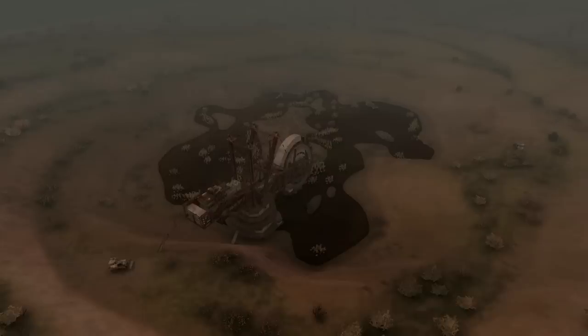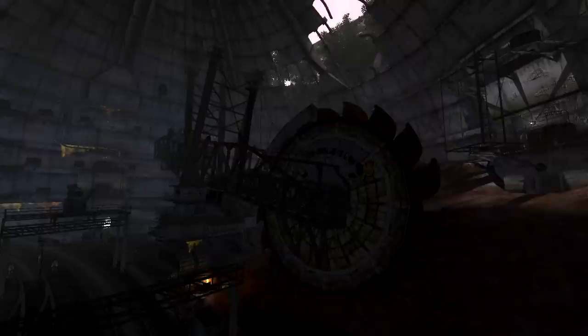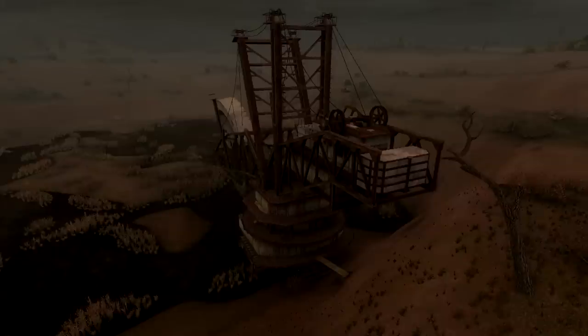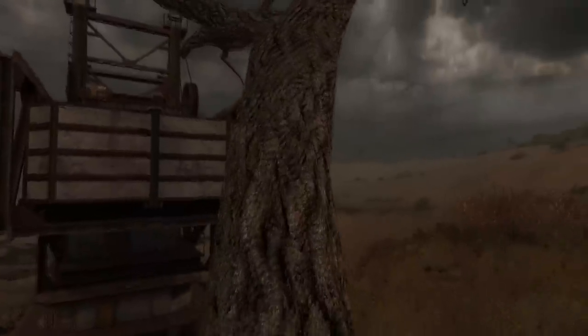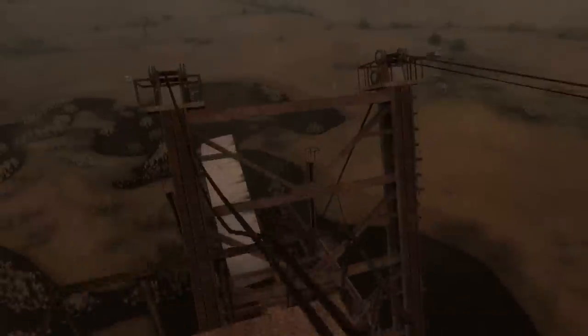The bucket wheel excavator is a unique vehicle in STALKER, found only at the quarry near Yanov Station. However, it was not always meant to be there — originally it was to be featured in the Pripyat Underground, a level planned for Clear Sky. When that area was removed and repurposed as the P1 underpass in Call of Pripyat, the excavator was moved to Jupiter. The player can climb onto it using a nearby tree, and with some agility, reach the very top of the structure.